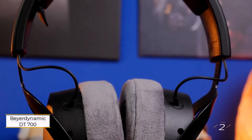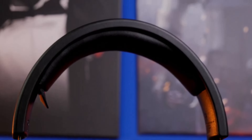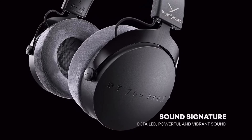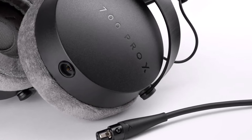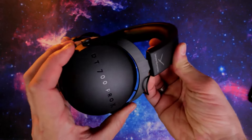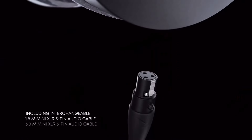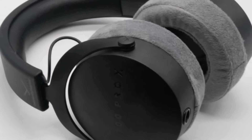Number 2: Beyerdynamic DT700 Pro X. This closed-back headphone, designed with content creators in mind, offers plenty to satisfy listeners too. It delivers a spacious, precise sound, complemented by a lightweight, comfortable design, making it one of the best closed-backs at this price point. At its core is Beyerdynamic's in-house Stellar .45 driver, featuring a PEEK polymer diaphragm with dampening layers and a neodymium motor. This setup creates a detailed yet efficient sound, easily powered by laptops and smartphones.